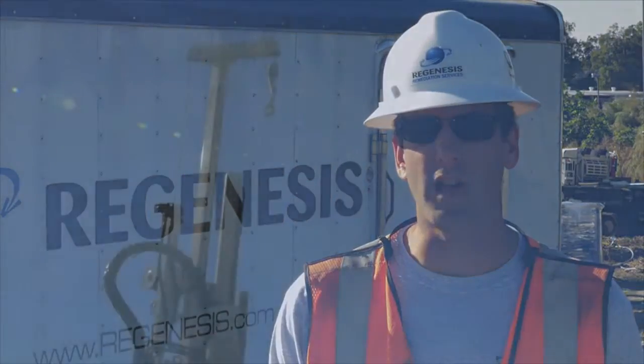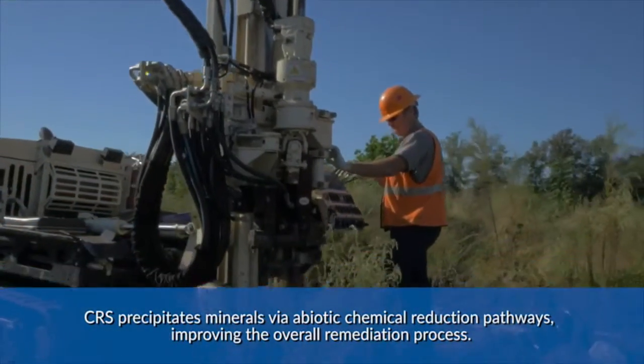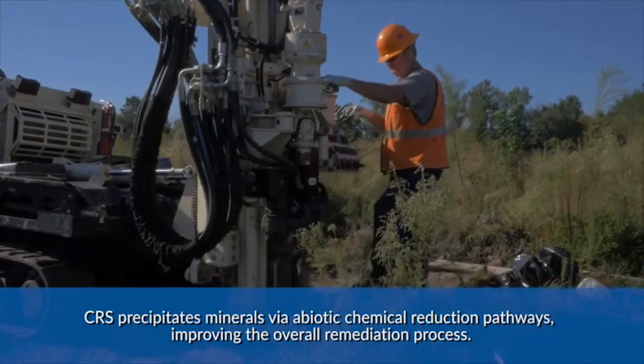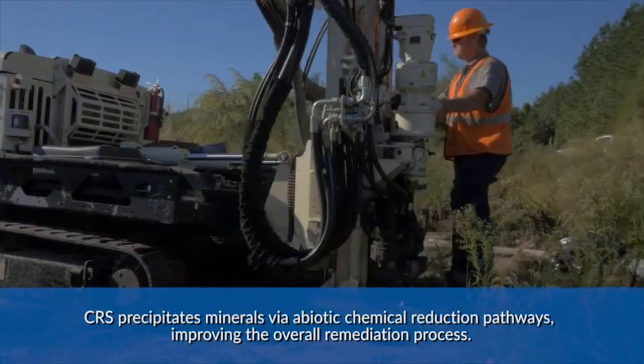In addition to the 3D microemulsion and BDI+ being applied in the source area, RRS will be applying CRS. The CRS will precipitate minerals via abiotic chemical reduction pathways, thus improving the overall efficiency of the process.